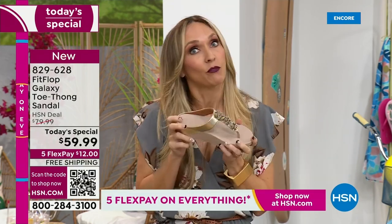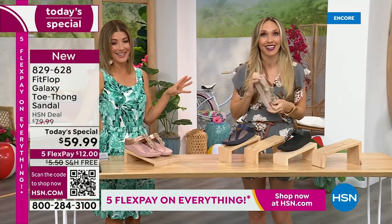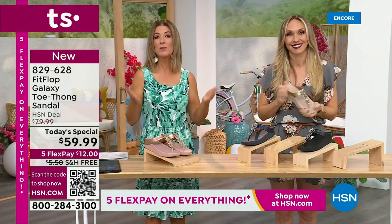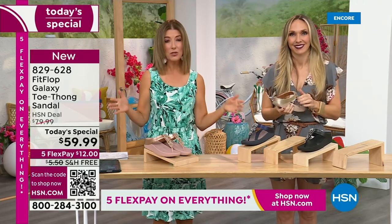I wear sandals to theme parks all day long. That microfiber lining keeps your foot from sweating. The toe post has microfiber lining and is padded for all-day wear. My kids are driving me insane, but my feet feel great. I have two sons — eight and ten. If you're not wearing the right shoe, you're going to get left in the dust. And you also don't want a shoe that falls off your feet.